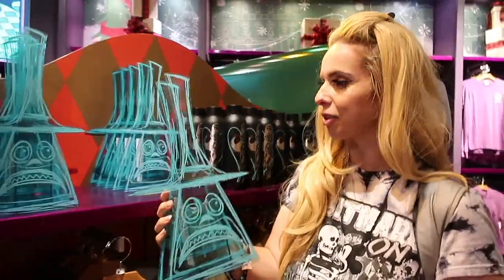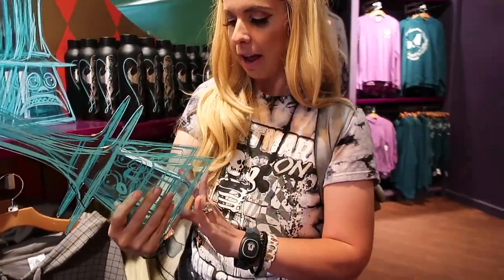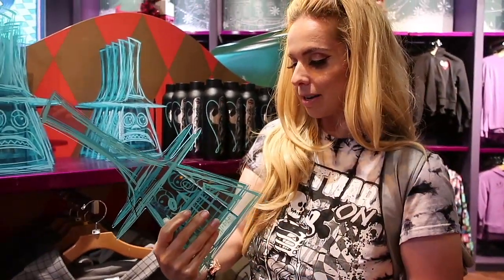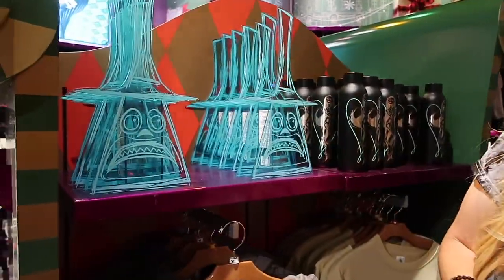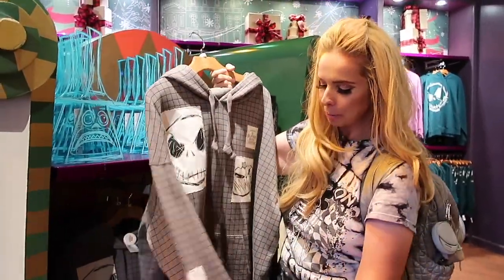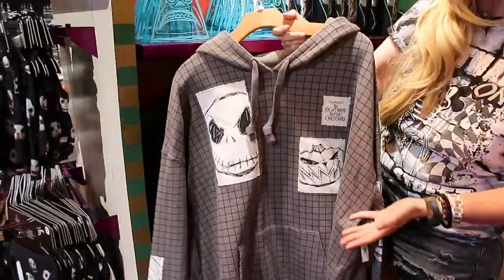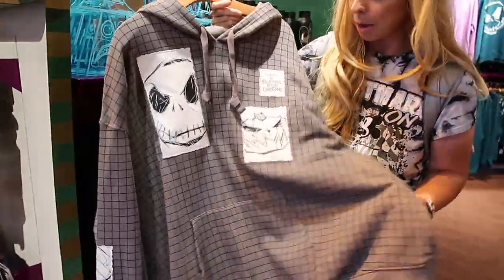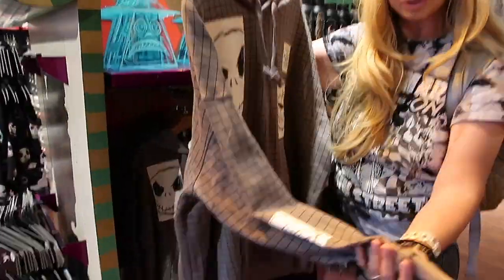This is also new — it's $25. Obviously it's the Mayor from Nightmare Before Christmas. I don't know what it does, but it looks cool — maybe it's like a table end or something. This is also new, and I love the patchwork. I love that they were able to integrate different color and gray — sometimes you don't see anything but black with Nightmare Before Christmas. The patchwork's awesome, on the sleeve, and it is only $60.